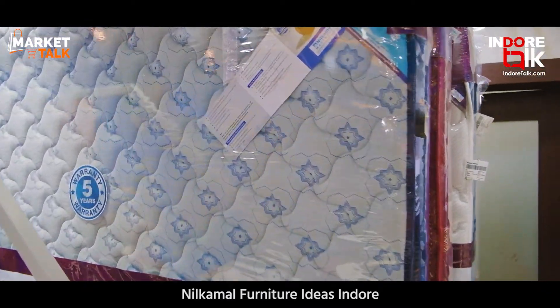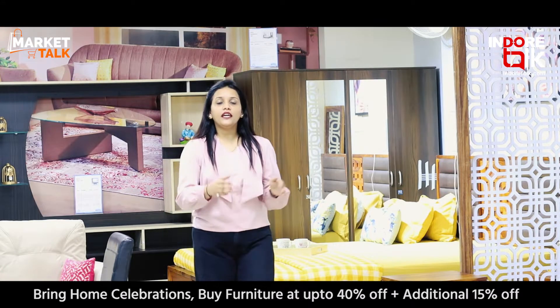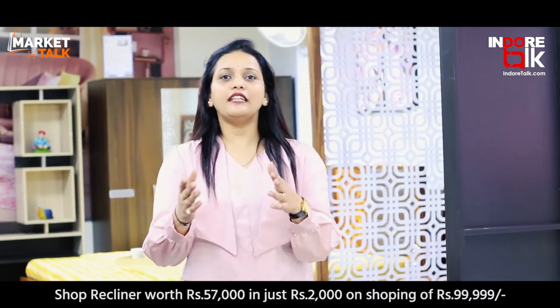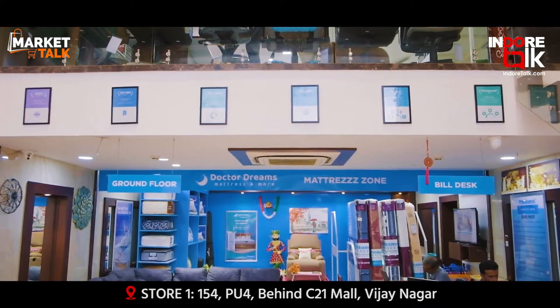At the Nilkamal Furniture Showroom, you will also find TV Units, Sofa Sets, Dining Tables, and a wide variety of molded furniture.